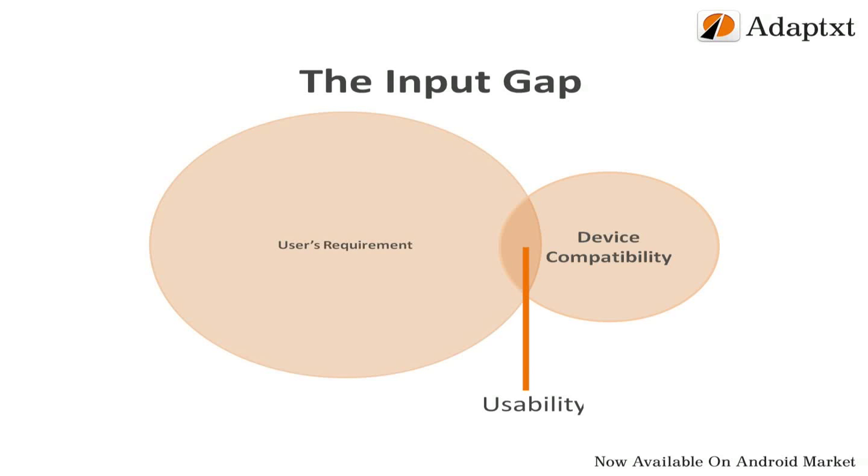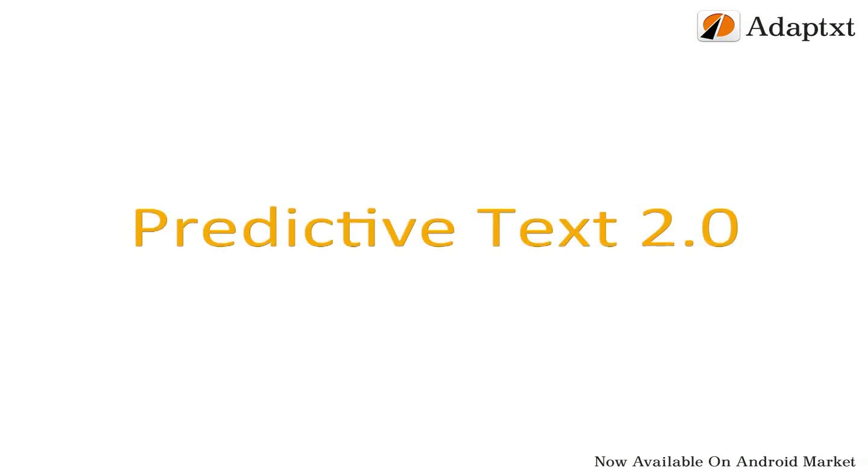To fill this very input gap and to serve all the users around the globe, we have come up with an intelligent engine that works through artificial and linguistic intelligence powered by our very unique predictive text 2.0. When we say all users, we cover an enviable demographic of users across all ages and regions spanning 50 different languages.